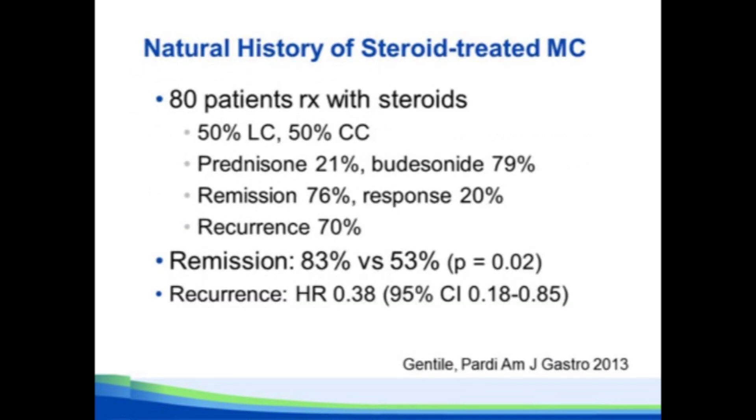That brings us to the natural history of steroid-treated microscopic colitis. In a retrospective study at Mayo, the remission rate to either budesonide or prednisone was 76%, response rate 20%, so only 4% of patients had no significant response. When I hear about a budesonide-refractory patient, I really wonder whether we have the right diagnosis, or whether we're missing something like drug-induced microscopic colitis where the patient is still on the offending drug, or whether we're missing celiac disease.